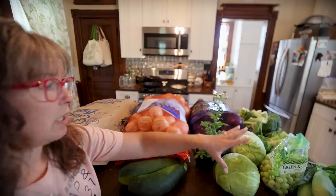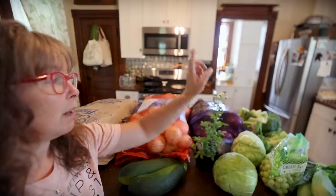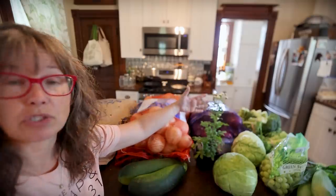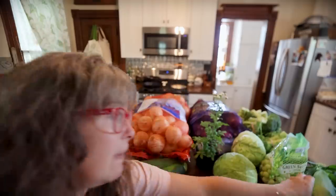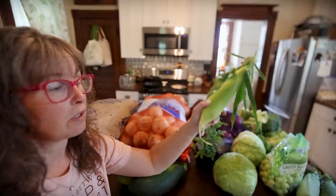The zucchini came from Michigan. I bought two heads of cabbage — those came from Michigan as well. I bought seven bunches of broccoli that I'll just chop up and process for the freezer, and those were Michigan grown.